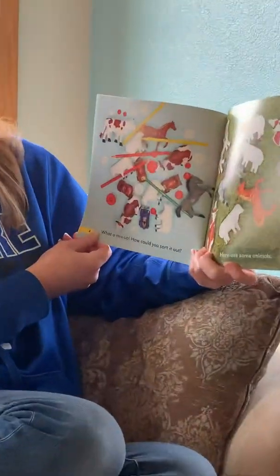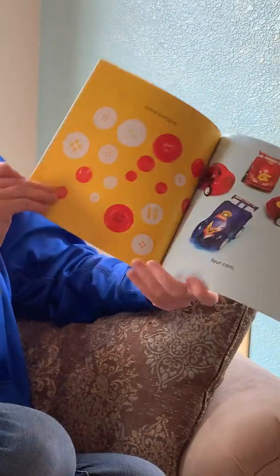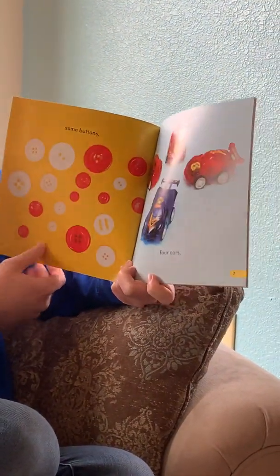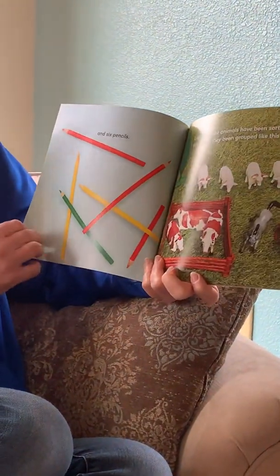Here are some animals, some buttons, four cars, and six pencils.